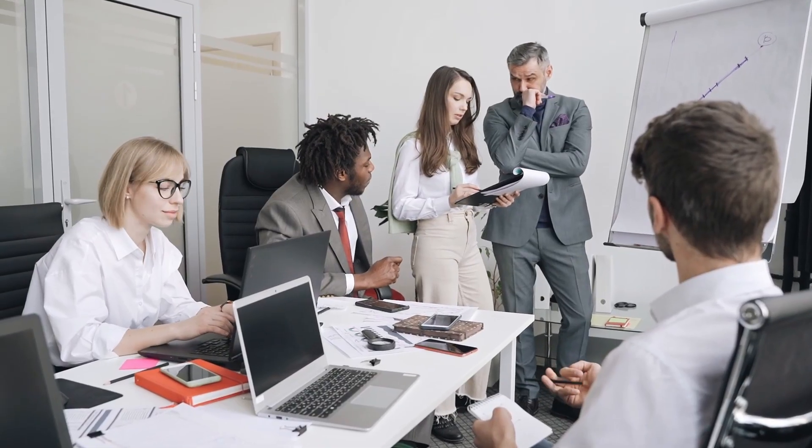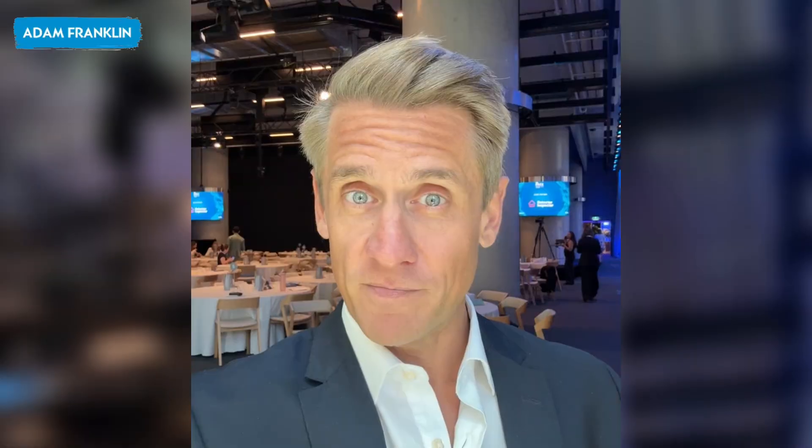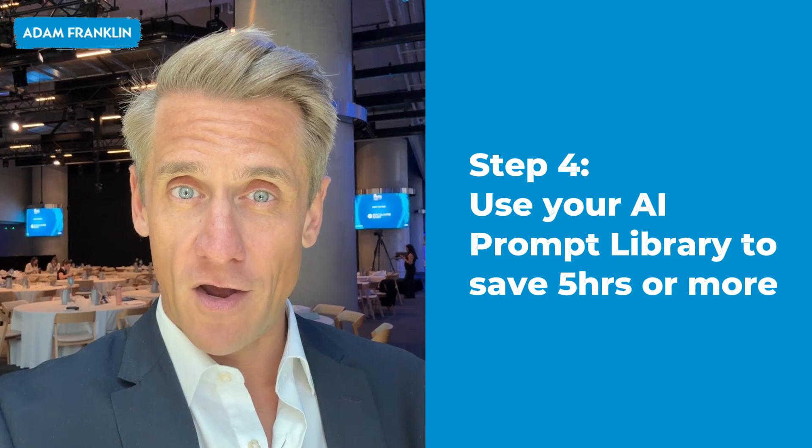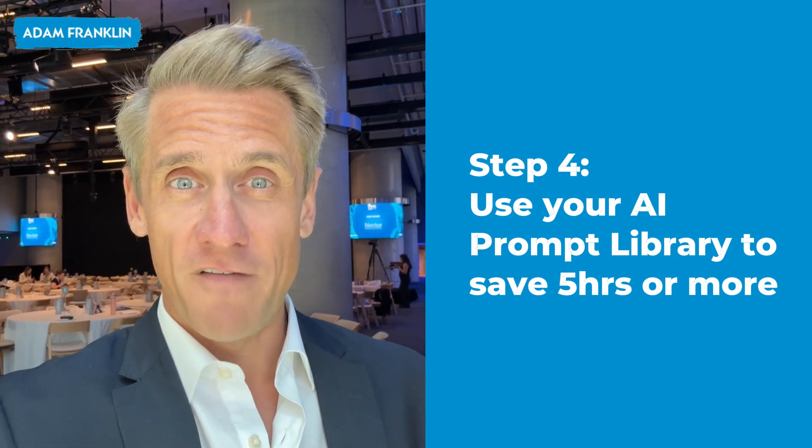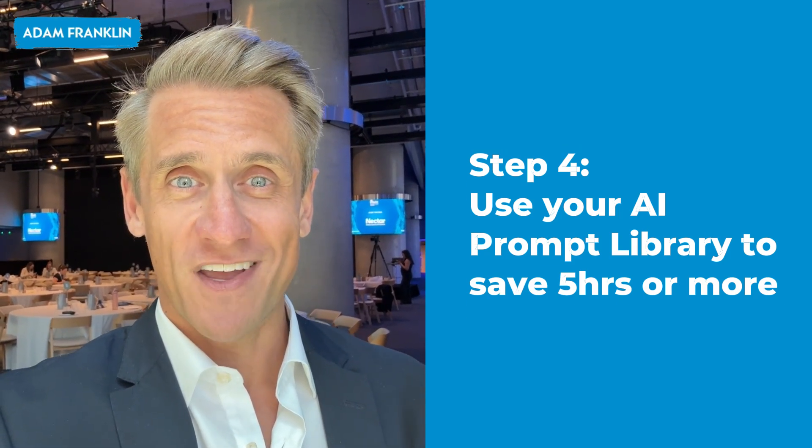This should increase the speed of doing these tasks — maybe by 10 minutes for some tasks, 30 minutes for others. And when you tally that up across your day, your week, and your team's week, that's where the value really starts to compound. Create an AI prompt library for your business and put at least five hours per week back in your calendar.